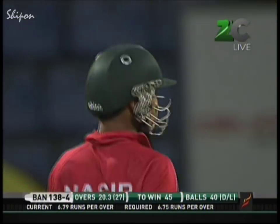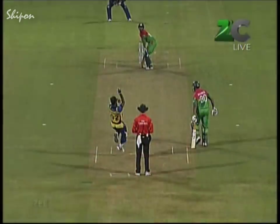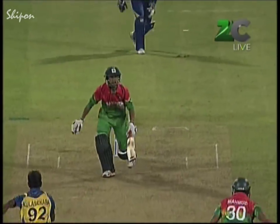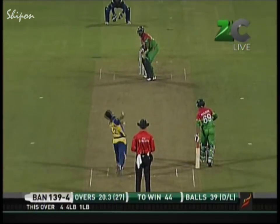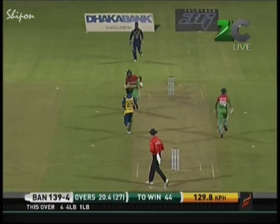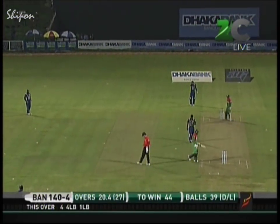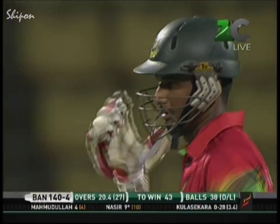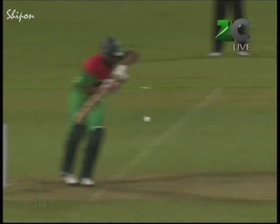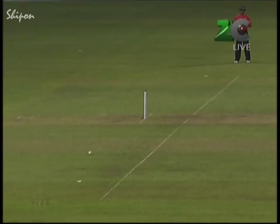That win came in the Asia Cup match in Mirpur in 2012 — they had a fantastic Asia Cup, went on to play the final and lost to Pakistan. But they still have 43 balls — 38 balls to get those runs — so you don't want to finish it in 10 or 15 balls. If it happens, so be it, but you need to plan for the long run.